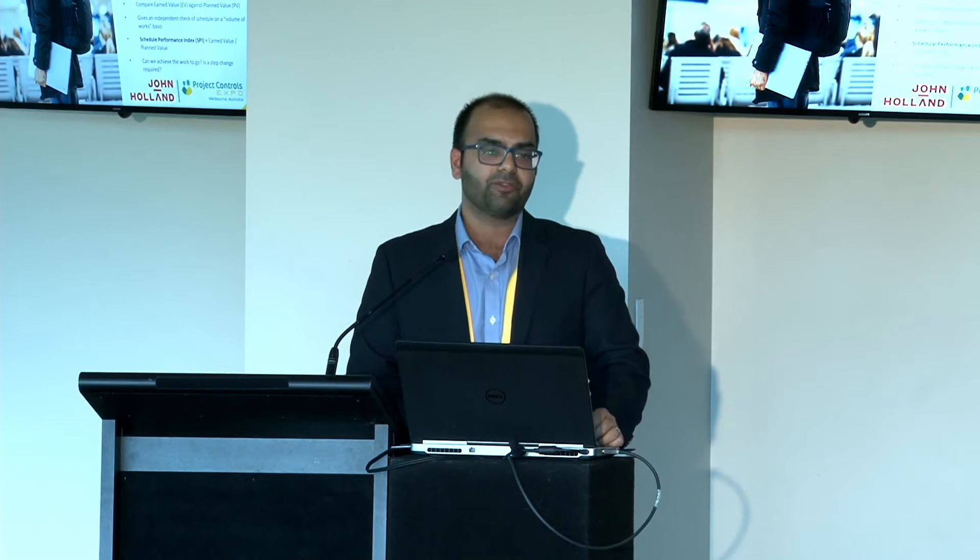We also use cost variance — which is earned value minus actual cost — as a guide to our project forecasting. If we're forecasting a gain in a particular area but our cost variance is indicating otherwise, we know something's not quite right and we can dig a little bit deeper. We also look at percentage cost and percentage earned — roughly they should be in line with each other. We should be spending as much as we're earning, and if it's not, we need to understand the reasons for that.